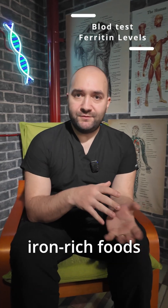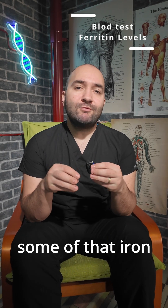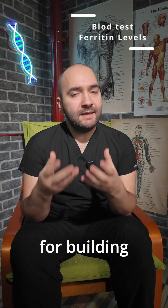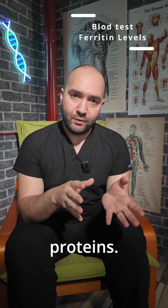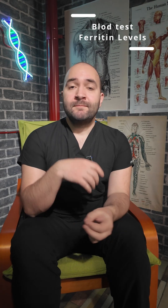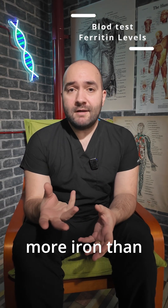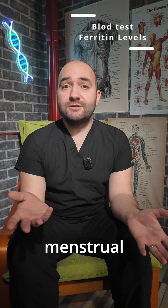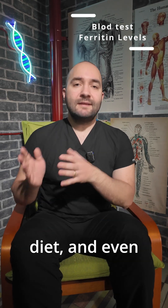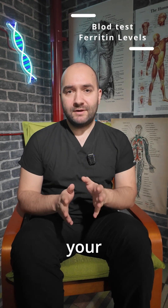When you consume iron-rich foods or take supplements, your body uses some of that iron immediately for building hemoglobin and other essential proteins. The rest gets stored in ferritin, which acts like a reservoir. If you're not getting enough iron — or losing more than you take in through heavy menstrual bleeding, poor diet, or malabsorption — your ferritin levels drop long before your hemoglobin does.